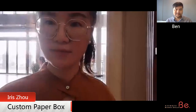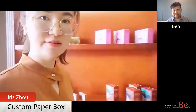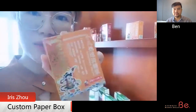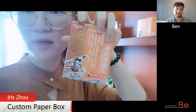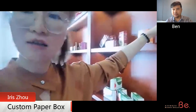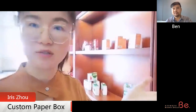Fancy! And over here, I can show you this one — it's mainly the hot foil stamping effect. It's very delicate. Hot stamping is pretty common to use for many kinds of packaging because it will make the boxes more beautiful and delicate.